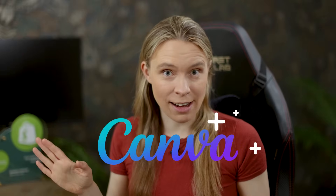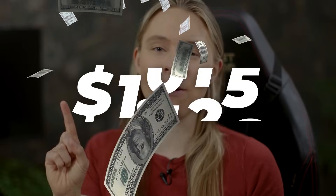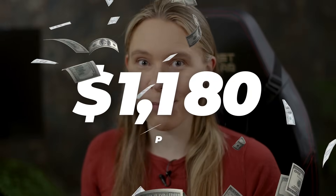There is a Canva AI side hustle where people are earning over $1,180 per day. No exaggeration — when I saw how much money people were making doing this, it truly blew my mind.